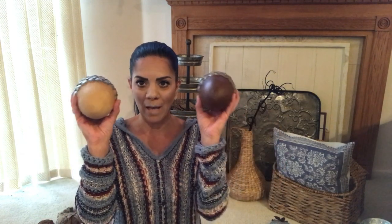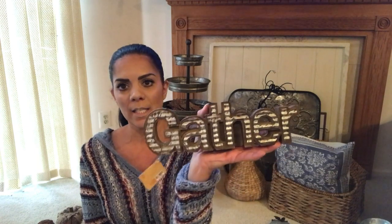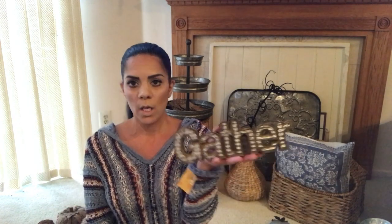I picked up this 'Gather' sign - it's so cute and very galvanized, fitting right in with my Thanksgiving galvanized theme. This one was $9.99, so with the discount you can't go wrong. It's wood with a galvanized finish and is really cute - you could put it on your mantle, in a centerpiece, or just about anywhere.